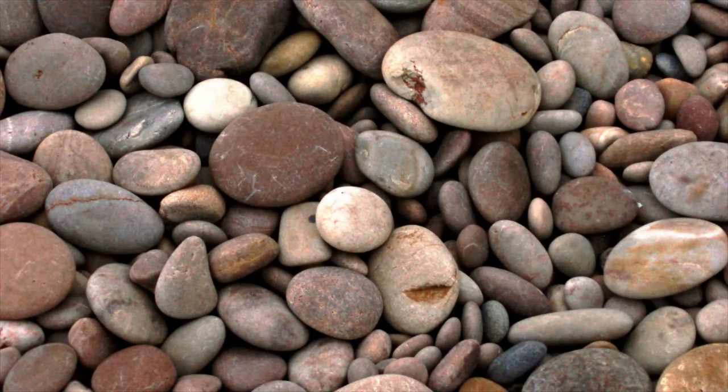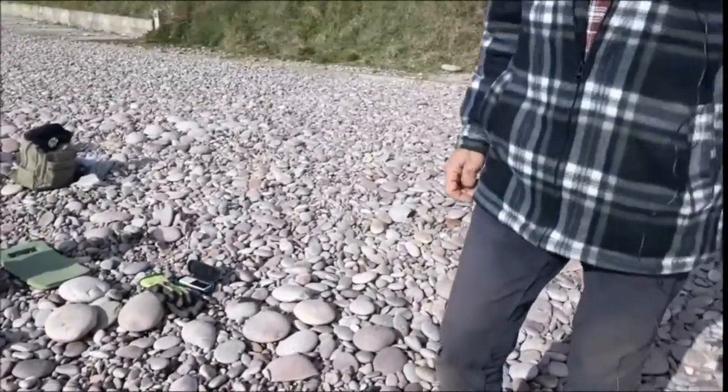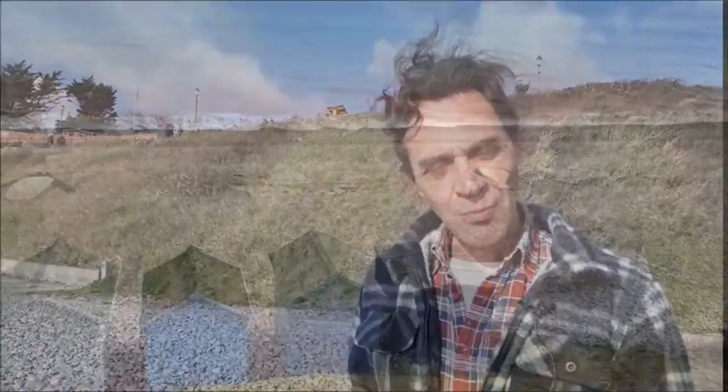I fell in love and came to Budleigh nearly 20 years ago — fell in love with the pebbles. There are about six different colours of pebbles here, and over time I realised I could make pictures with them, and some years ago I realised I could make towers.